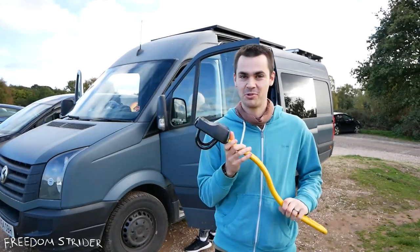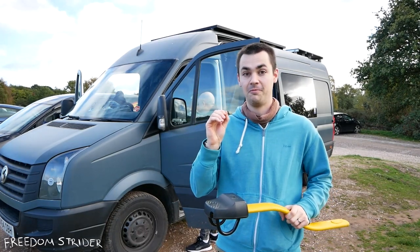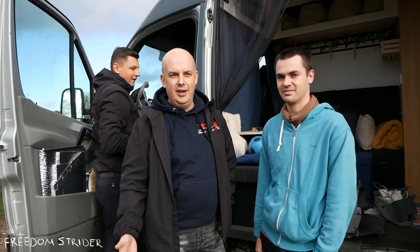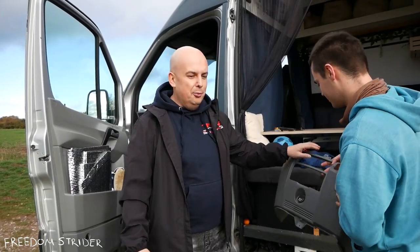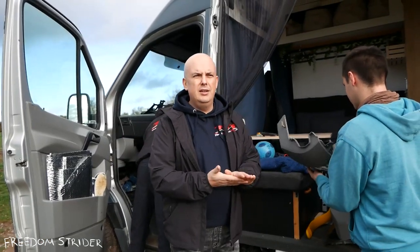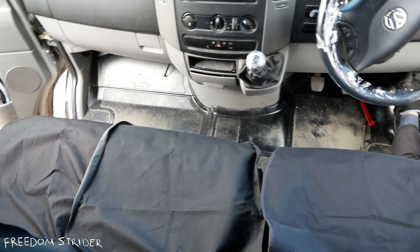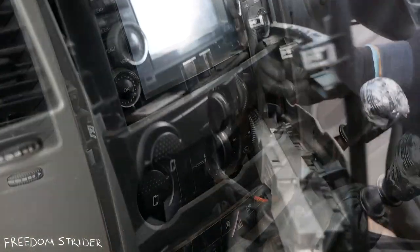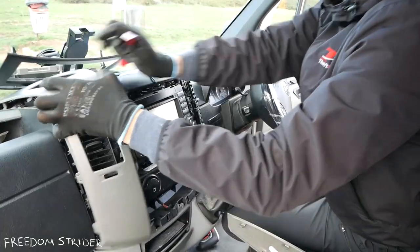The security system we're having installed today is a mechanical lock that will stop the van from being driven forwards. The company is called Feftstop, and they are distributors of the Berlog brand in the UK. Berlog as a product was created 30 years ago by a Polish engineer in Poznań, and they've been developing mechanical immobilizers and cargo space security systems for over 30 years.